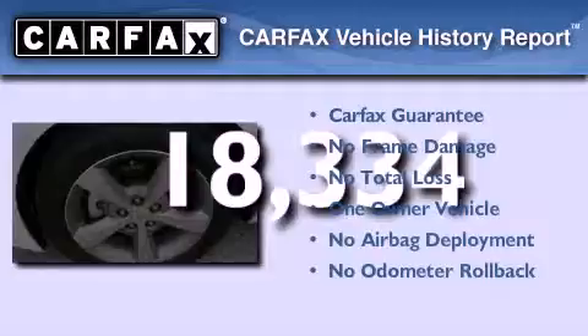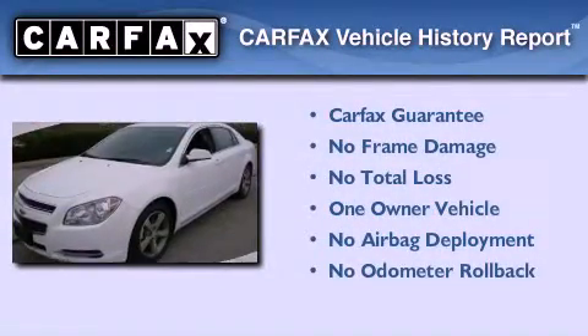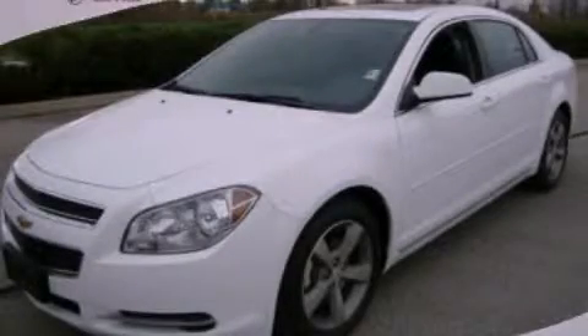The Chevrolet has had only one owner and it qualifies for the Carfax buyback guarantee. Contact us today to arrange your test drive.